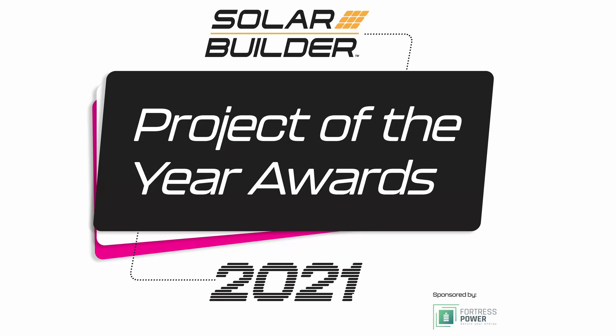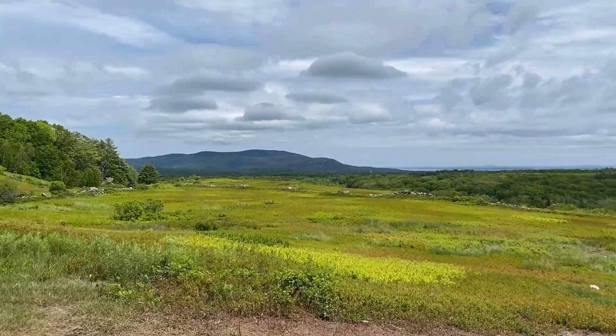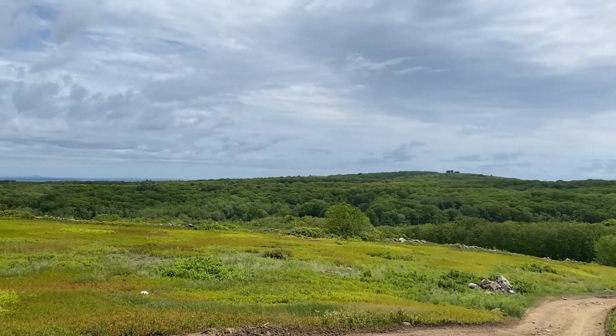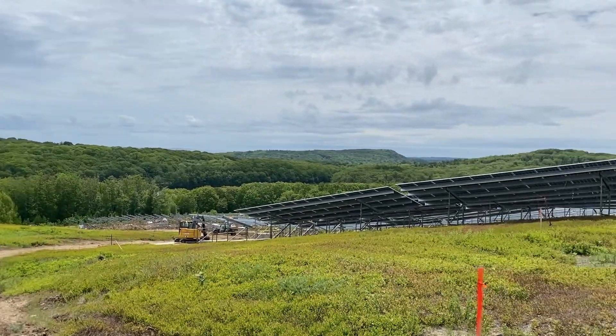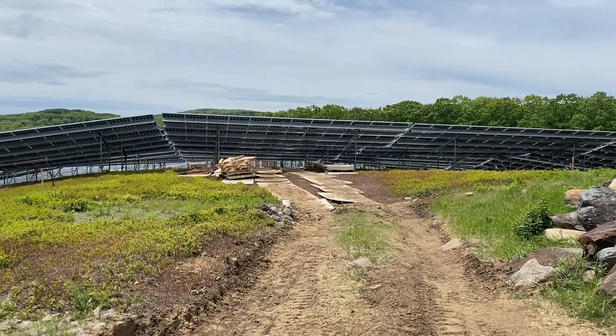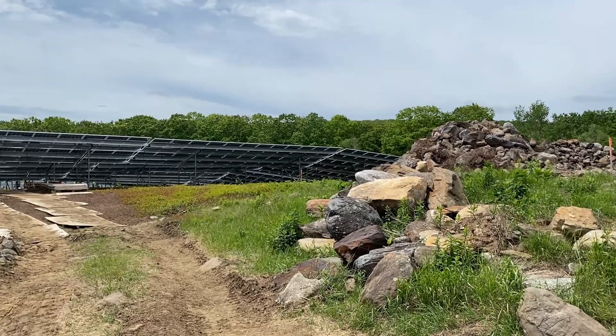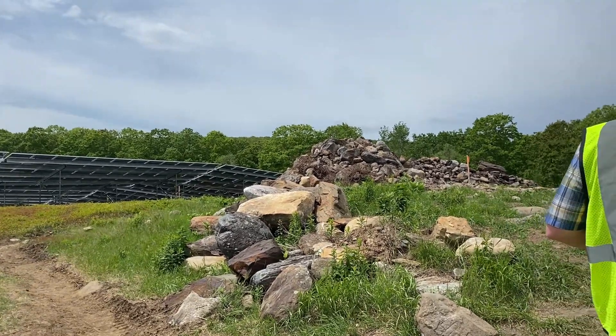Solar Builder's 2021 Utility Scale Project of the Year is the 4.2 megawatt system at the Rockport Macy's Pond in Rockport, Maine. This dual-use solar project was built on a farm in order to improve the yield of a wild blueberry crop. Here to tell us all about it are Stephen Campbell, Managing Director at Navisun; Alan Robertson, Managing Director of Solar Development for Blue Wave Solar; and Tom Milos, Senior Project Manager for CS Energy.